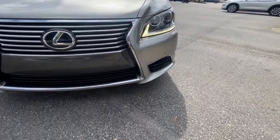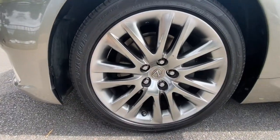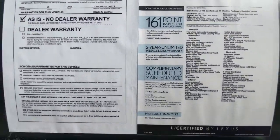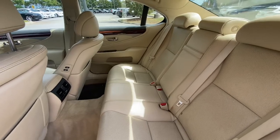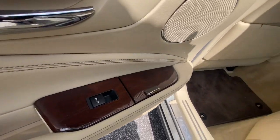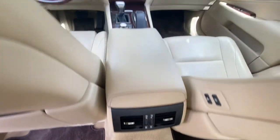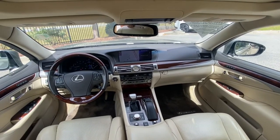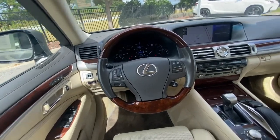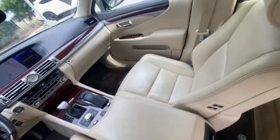Fiery performance meets refined comfort in this remarkable LS. See for yourself when you take it out for a test drive. Our professional staff looks forward to giving you excellent service. We'll see you next time.